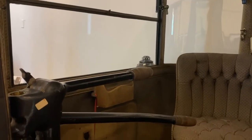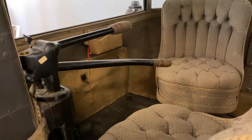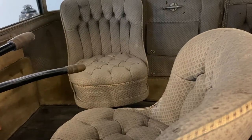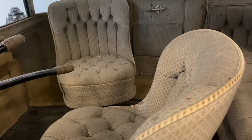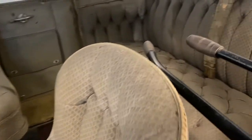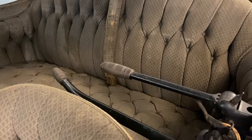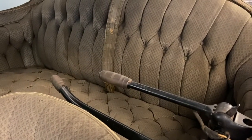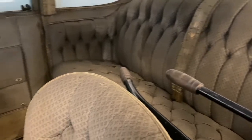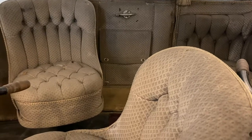It has dual controls, so you could either drive it from the front seat, or if you wanted to take passengers out for a ride, you can fold the front controls up vertically out of the way, swivel the front seats around to face the back, and drive it from the back, as most people did. This car, like the Stanley, has been freshened up for the museum and repainted, but it still retains its original brocade interior as well as its original mechanical systems.